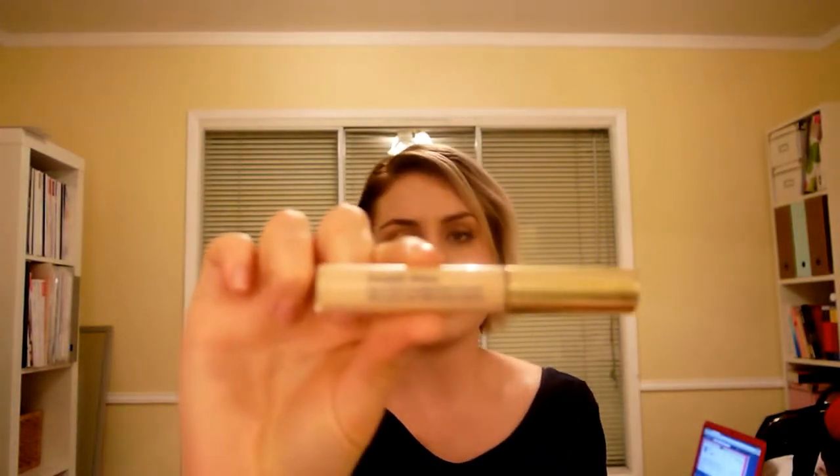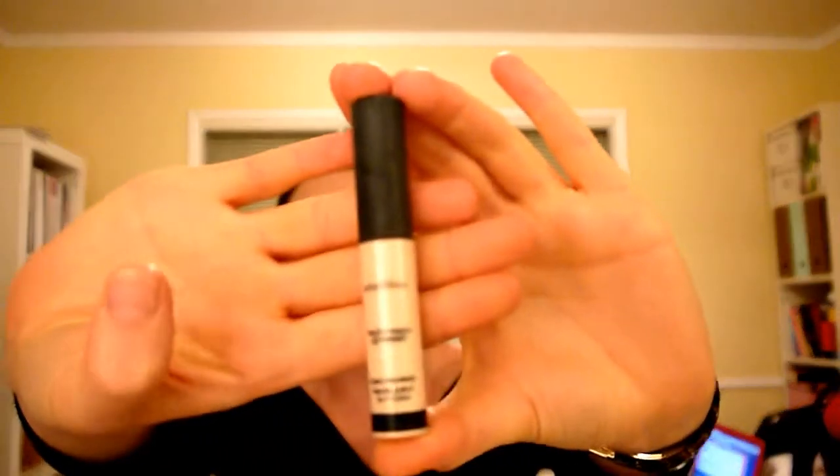For concealer, I've got this Estée Lauder Double Wear concealer that I use on any blemishes or under my eyes, anywhere that needs a little concealing. For eyelid primer, which I don't use day-to-day, but if I'm having a really long day, I use this Smashbox Photo Finish Lid Primer.